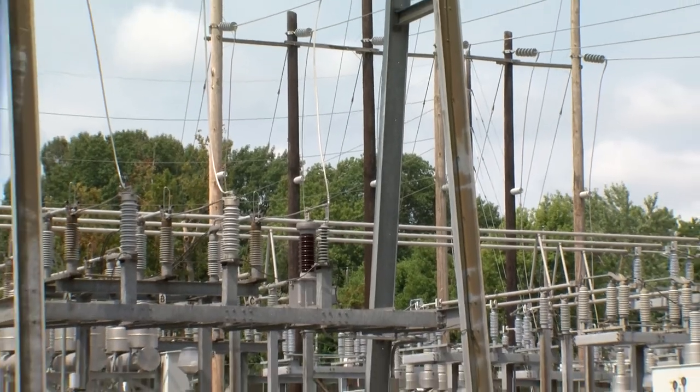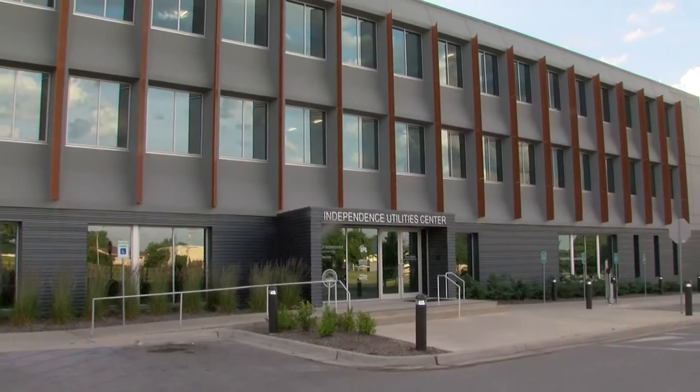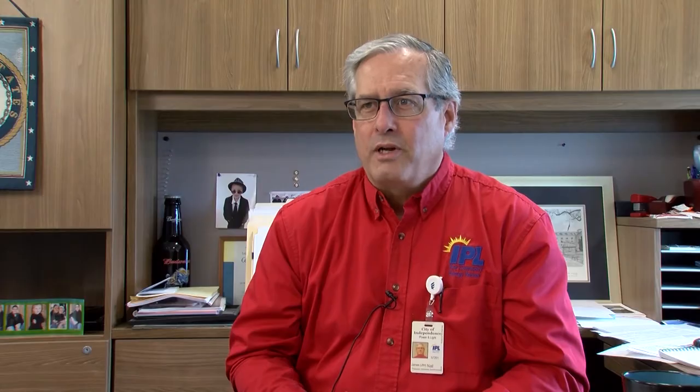One of the big things that comes up is people say our units aren't running, so we're not getting any energy for ourselves — we're not producing it. The advantage of the power pool is it allows us to take advantage of resources out there that are more cost-effective than ours to keep our rates lower. We're one of those utilities that sets the standard for everyone else in reliability.